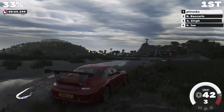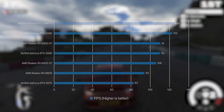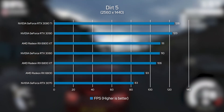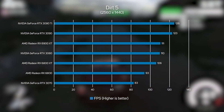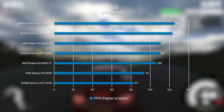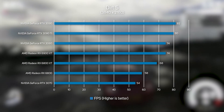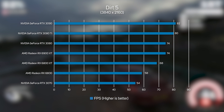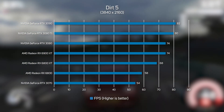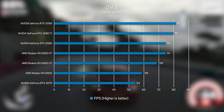Dirt 5 is a popular racing game, although as you can see from the frame rates, it's not much of a challenge for high-end graphics cards at 1440p. Interestingly, the RTX 3080 Ti turned out to be slightly faster than the RTX 3090 in this test, although the performance difference is negligible. Upping the resolution to 4K, the RTX 3090 took pole position, with the RTX 3080 Ti so close behind there's practically no performance difference between the two. Both cards are exceptionally powerful and the fastest gaming GPUs to date.